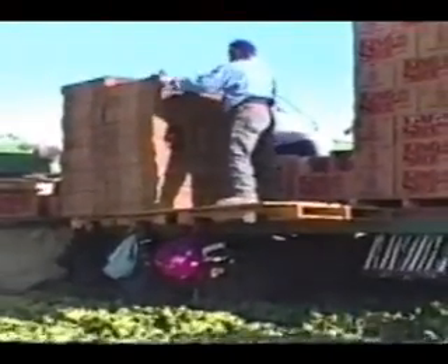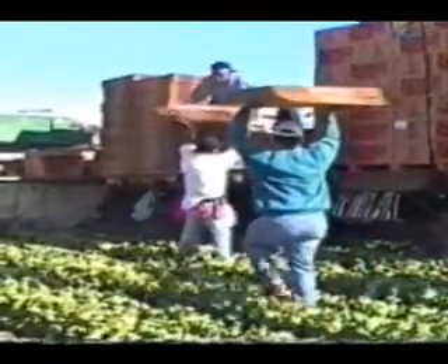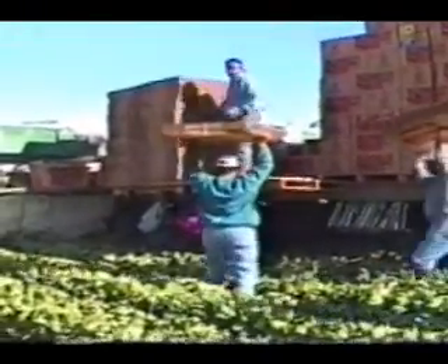Well, we usually try to average about anywhere from 75 to 80,000 boxes a week. That's a lot of lettuce, and this goes on from now until April? Well, we finish up usually in late March.